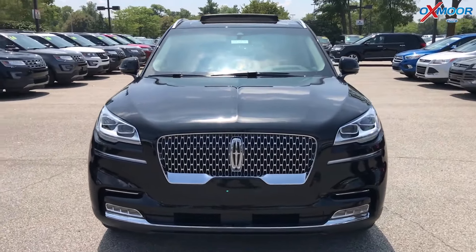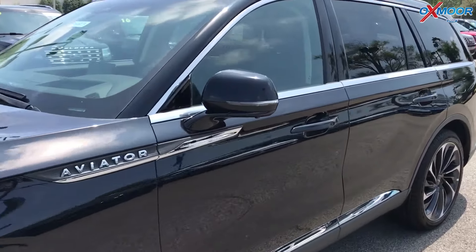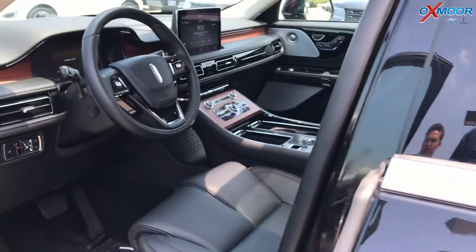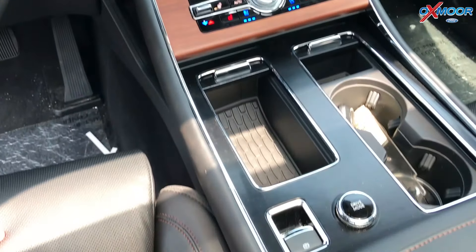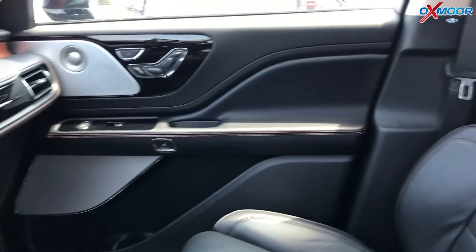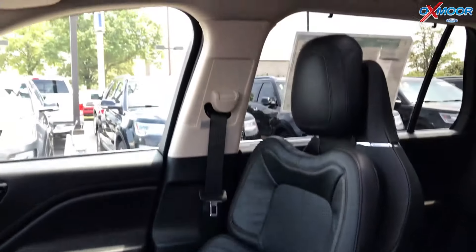Coming in here to the interior, one thing I love about this vehicle is that it's very unique. With each one, it's your individual experience because of the raw materials Lincoln uses. It's all real wood, all real leather, which really adds to the premium experience that comes with this vehicle.